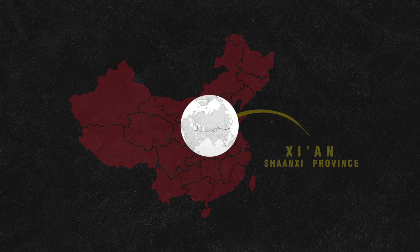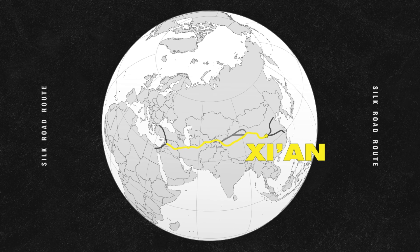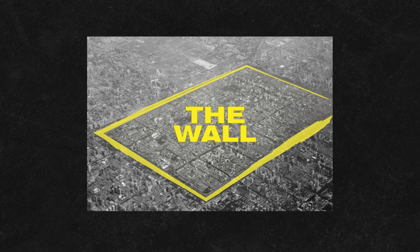Xi'an, one of China's oldest and most legendary cities, was once the starting point of the Silk Road. But its walls? They were more than just protection.